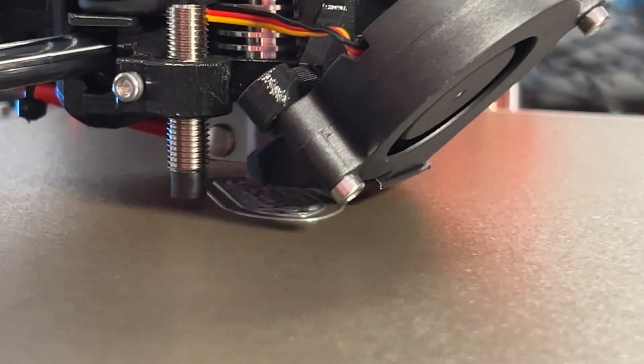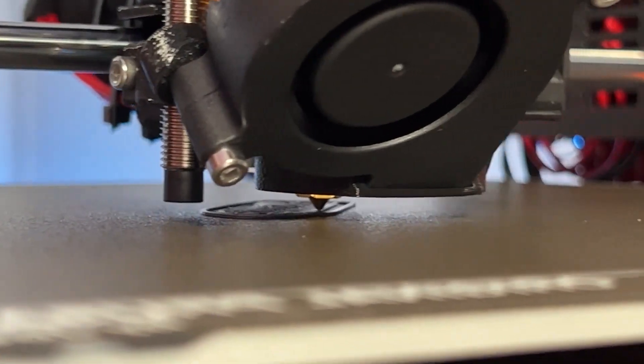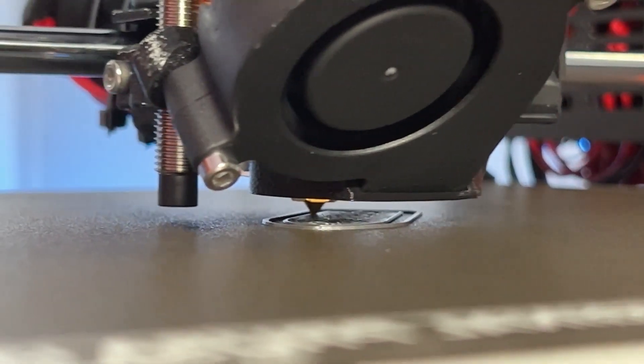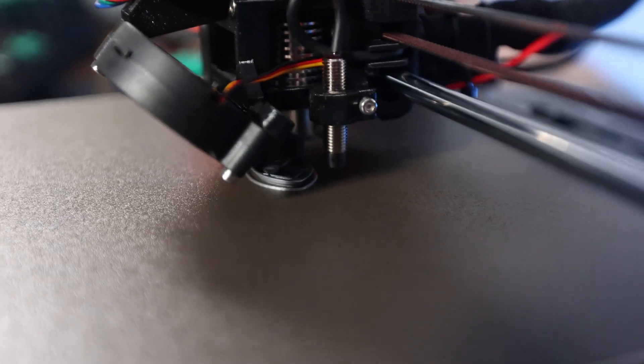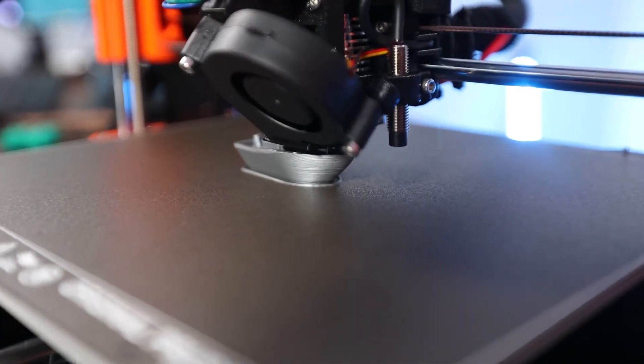So there you have it — the complete list of 10 budget-friendly 3D printers. Do any of these printers sound good to you? Do you have any other good cheap 3D printers to share with us? Let us know in the comments, and we'll see you again in our next video.